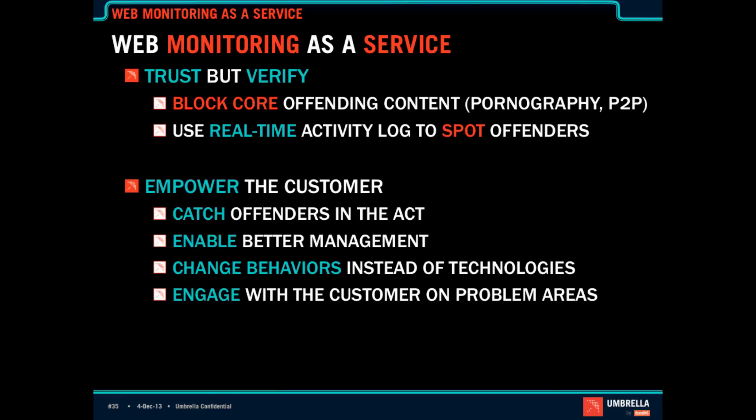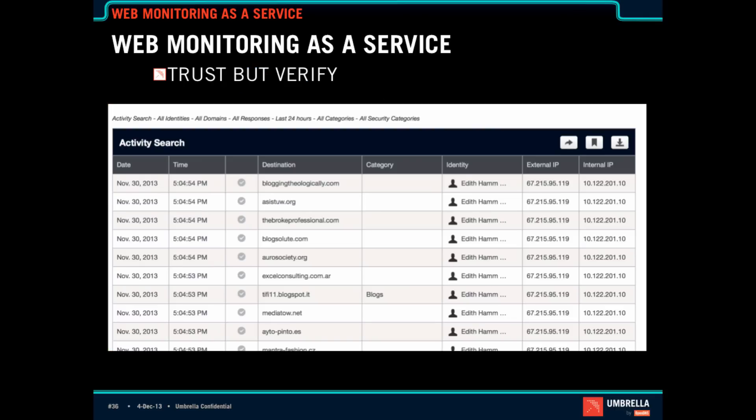This allows the MSP to engage with customers on problem areas. The last thing that's really cool is being able to live demo this with a customer. You roll out the service for security, and then you're in a meeting and say, hey, do you want to be able to log in and see what your employees are doing? And I guarantee the customer will say, of course I want to see that. And this is just an example — but if a user was behind in their work and you see all of these blogs they're visiting in rapid succession, you're going to step out of that meeting and see what's going on, enabling that kind of management conversation from a technical perspective.